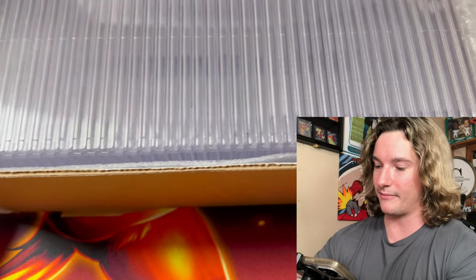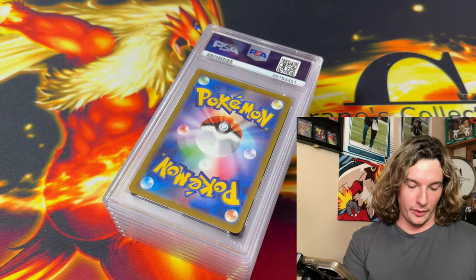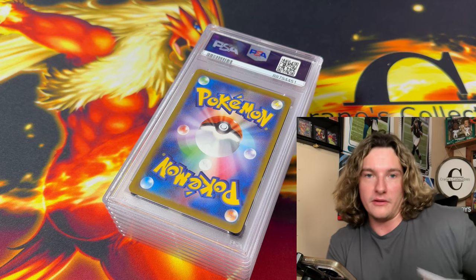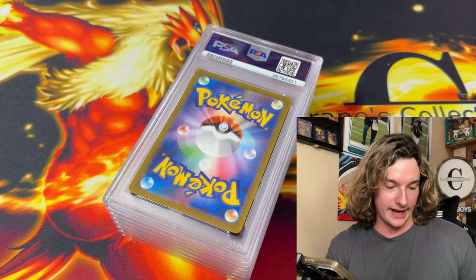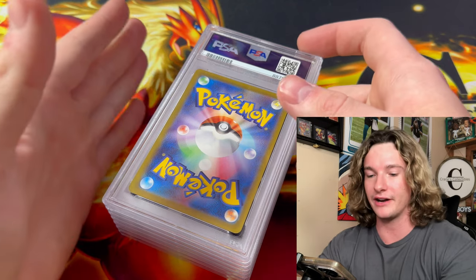Let me crack open this PSA submission. We have 41 slabs in this submission — I've never sent this many cards out before, so this is going to be a first for us. Check out that nice PSA box. Let me get all of the slabs out and let's reveal the grades.